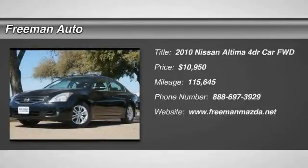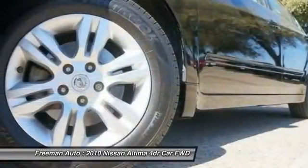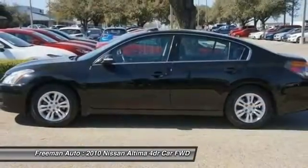The 2010 Altima. The Nissan Altima offers advanced features to make life easier, including push-button ignition, which comes standard. Combine that with a powerful V6 or efficient four-cylinder engine.